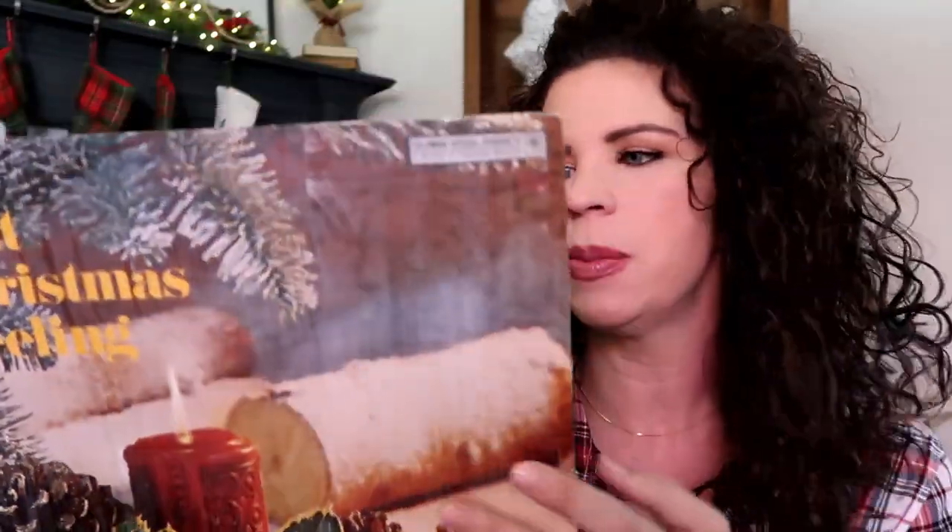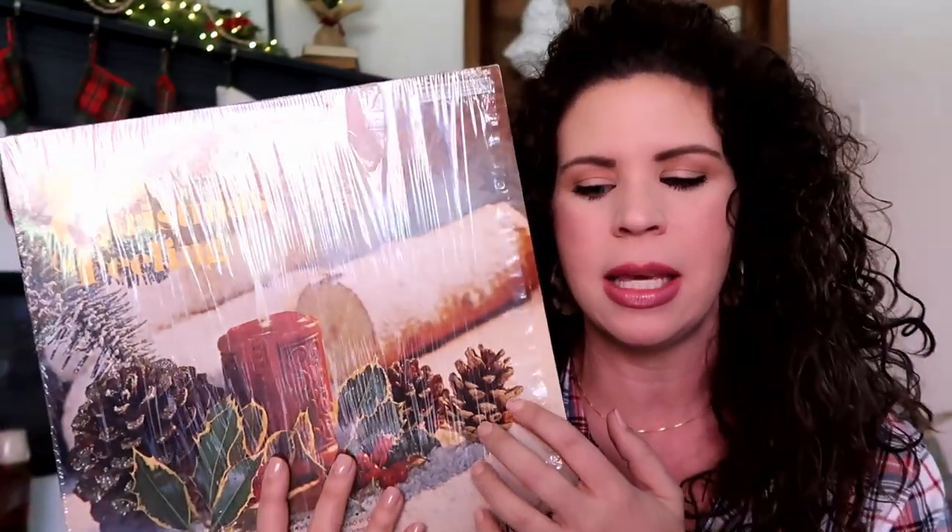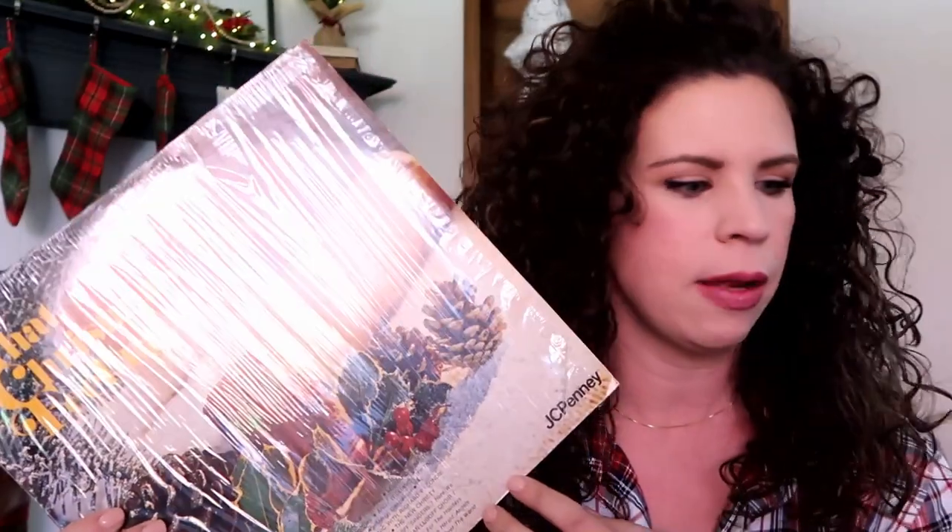I also picked up a Christmas record. These are getting harder and harder to find — I used to be able to find them all the time but I don't really see them as often now. I love these old records; I just feel like people back in the day did Christmas music well. Sammy Davis Jr., Johnny Mathis, Barbra Streisand are on here. So anytime I find these I will pick them up because we love to listen to them. I think records are $1.50 — that's what I paid for this.